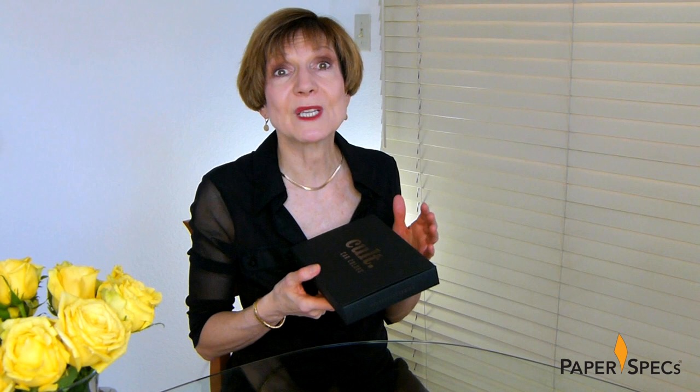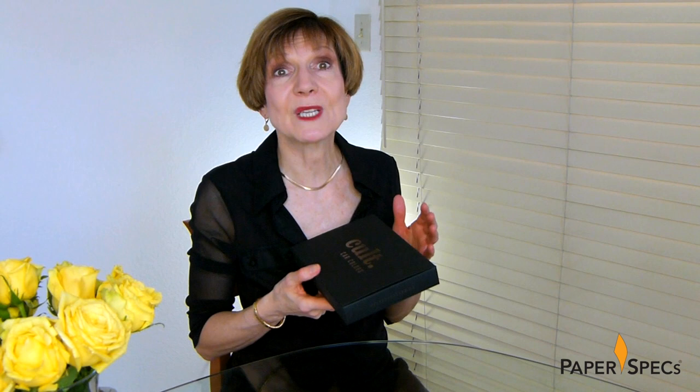While hot foil stamping was a perfect choice for Cult Car Colors packaging, there are several other foiling options available to you today. Find out about the more traditional as well as digital options and download our free foil cheat sheet right now. Did you enjoy this video? Then please subscribe to our channel, and of course it would be amazing if you share it with all your friends. And keep sending me your fabulous printed pieces — I love to feature them.